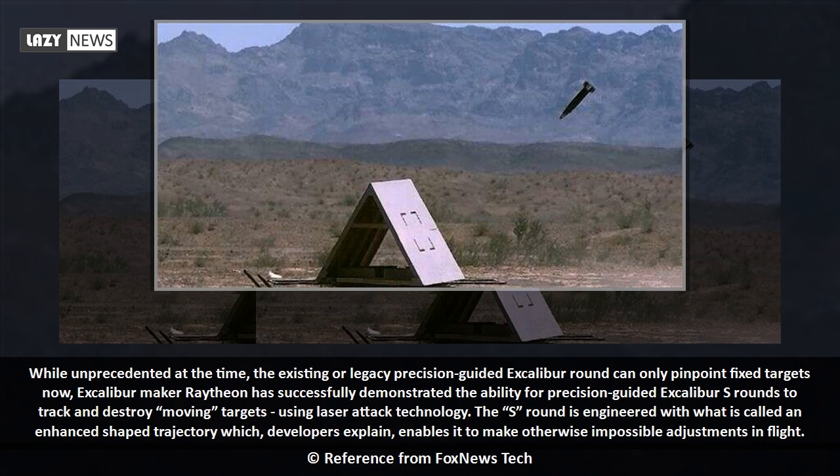Excalibur maker Raytheon has successfully demonstrated the ability for precision-guided Excalibur S rounds to track and destroy moving targets using laser attack technology. The S round is engineered with what is called an enhanced shape trajectory which, developers explain,